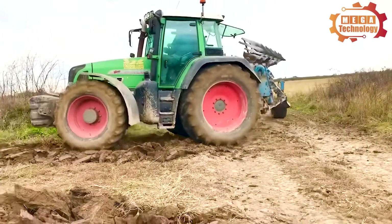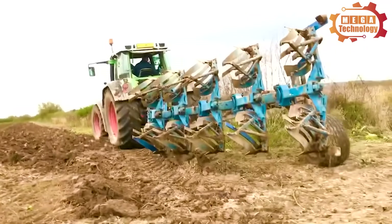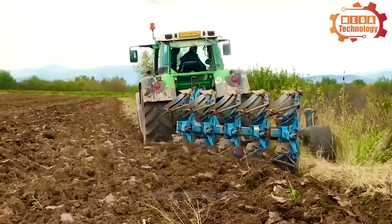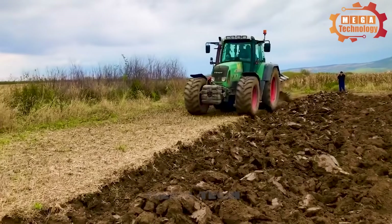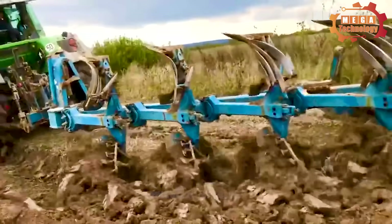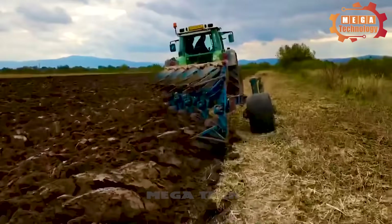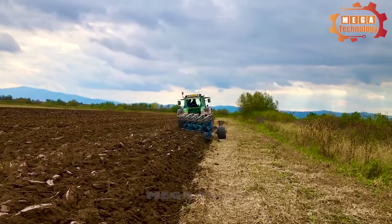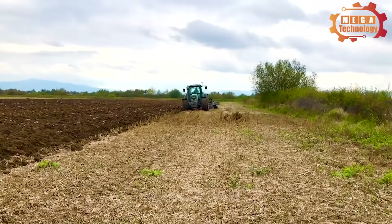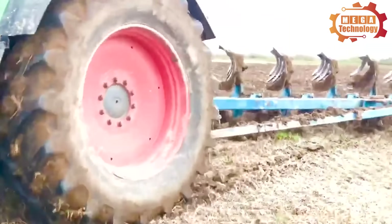The FENT 818 Vario TMS is an agricultural tractor manufactured by FENT. It is equipped with a six-cylinder diesel engine, 6.1-litre capacity, with a maximum capacity of 180 horsepower. This tractor has a net weight of 7,500 kilograms, a length of 5.3 meters, a width of about 2.5 meters, and a height of 3.1 meters. The FENT 818 Vario TMS is used mainly in agricultural work, with specific tasks such as plowing, reaping, transporting, and pulling other types of agricultural machinery. The tractor has strong and stable operation, meeting the needs of heavy work in an agricultural environment.